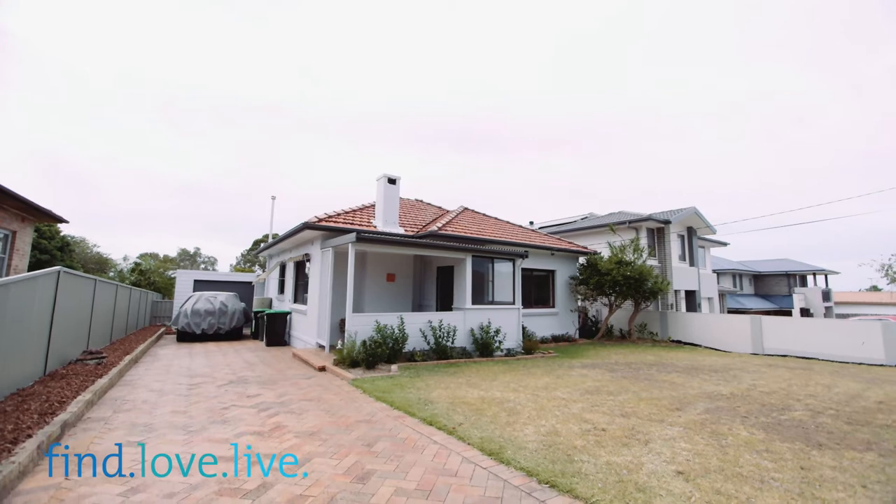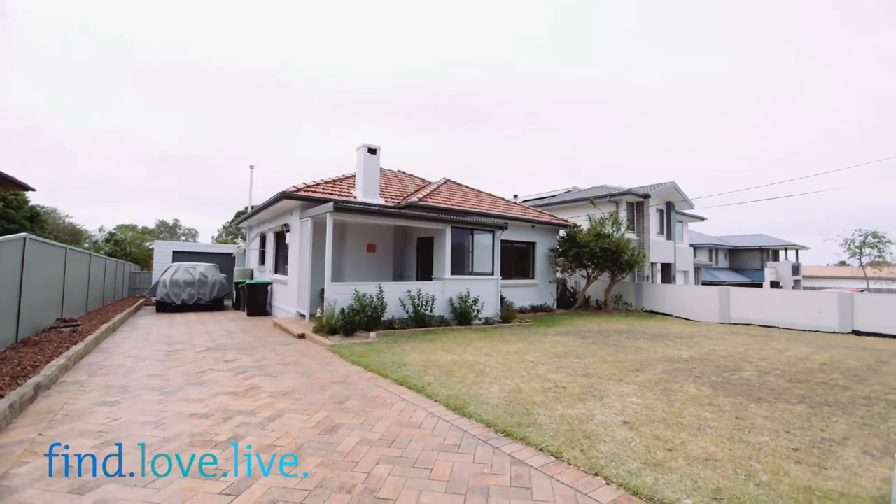This home has so much potential. Set in a large block of just under 700 square metres, there really is such a great opportunity here for the next family to either move in as is, or renovate this double brick home.